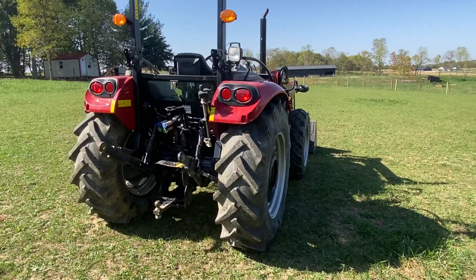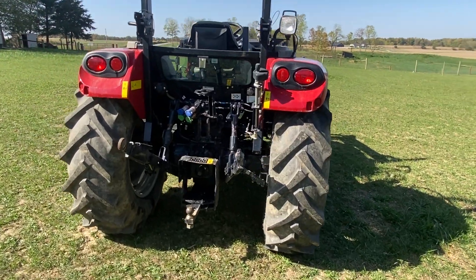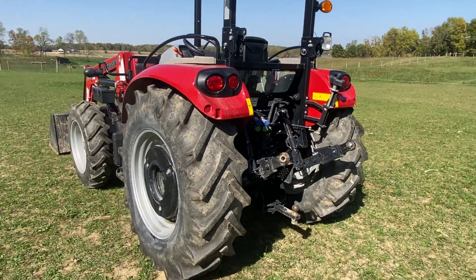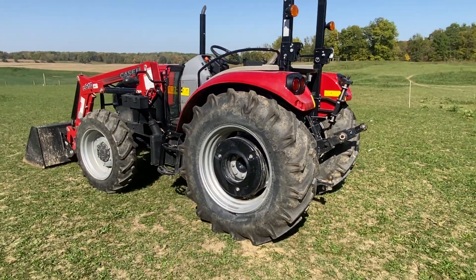On the back side here, we do have the three-point, the PTO, the draw bar, and the rear hydraulics as well. The tires are liquid filled and on the back they do have the wheel weights on it as well.